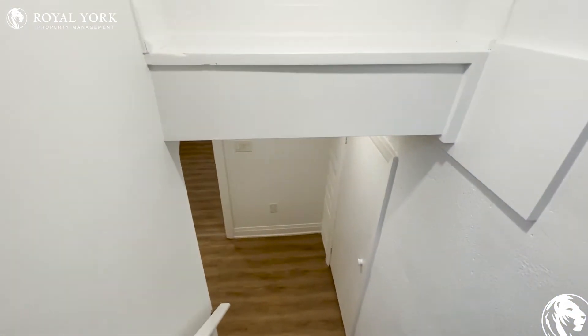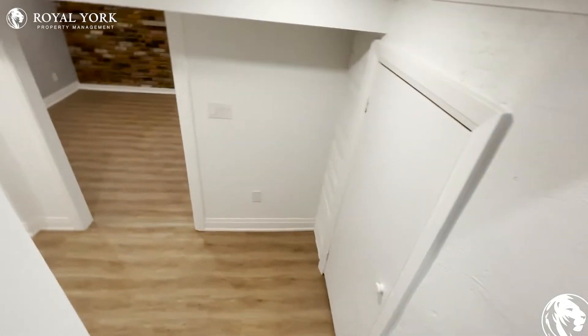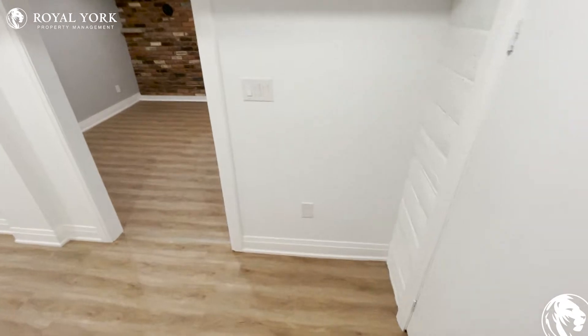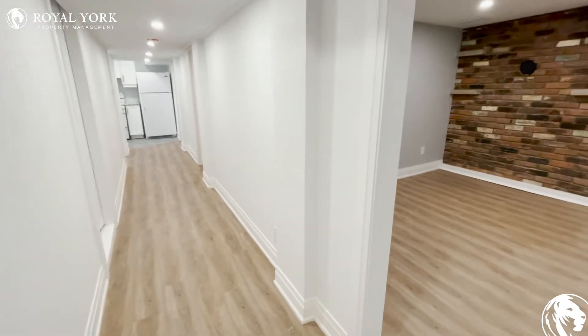Welcome to 58 Highland Avenue in Oshawa. This is a brand new, newly renovated basement with eight foot ceilings, two bedrooms, and one bathroom.